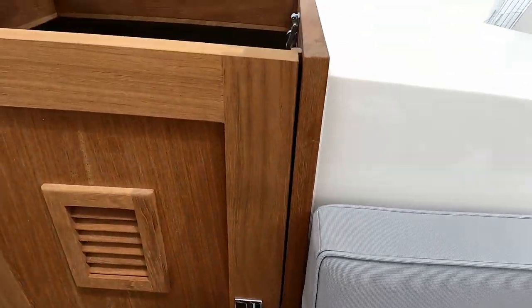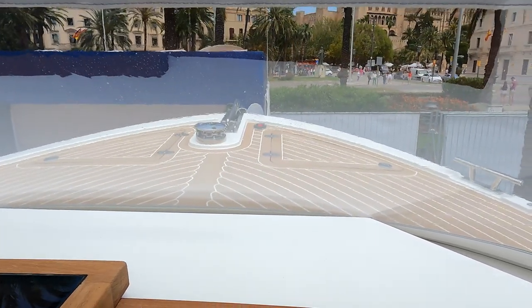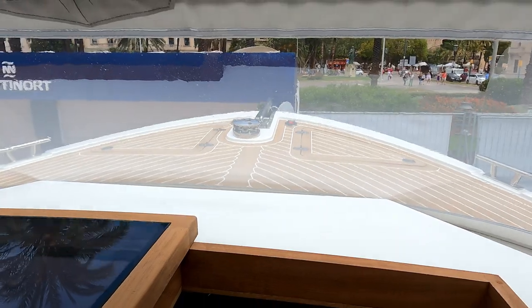We'll shut that back up. And if I just poke the camera forward, you can see right forward there you've got your anchor handling gear and a couple of deck lockers for chains, fenders and alike.